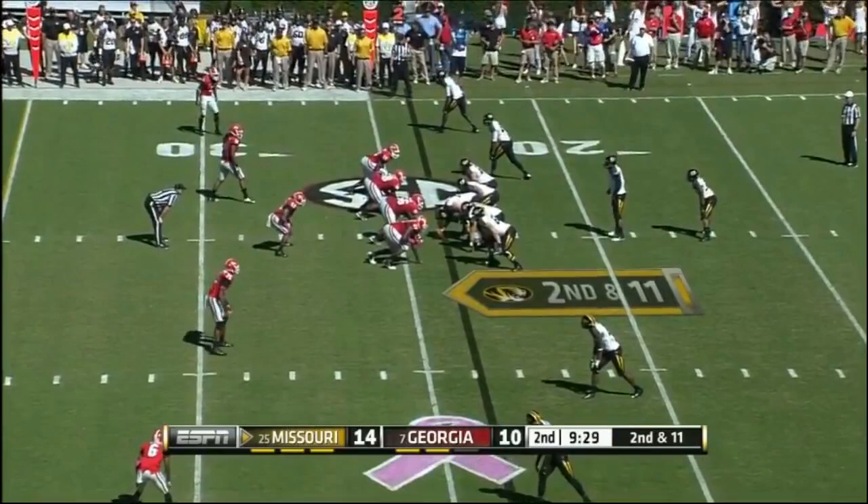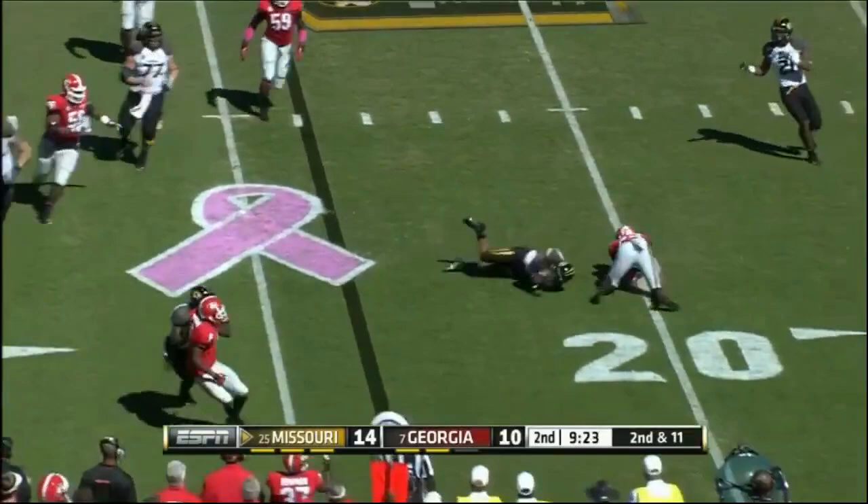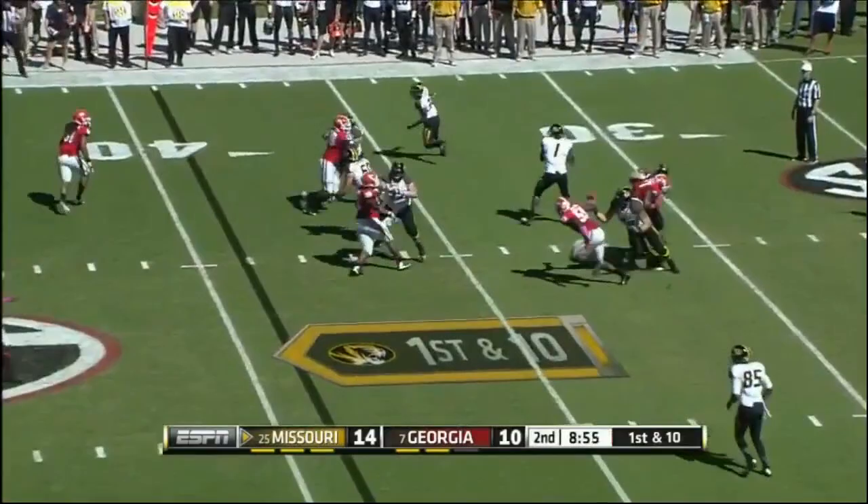Franklin with a swing pass to Murphy, and a good play in the open field by Shaq. Within Florida, Missouri by four. Run play, Hansborough — time to get outside, drag down. Franklin completing nearly 70% of his passes on the year.